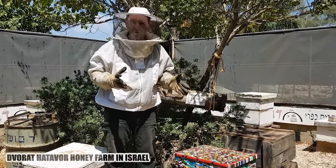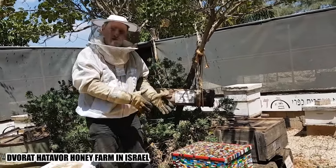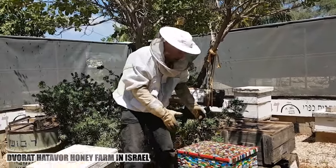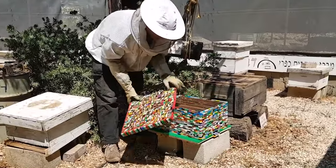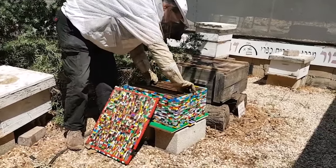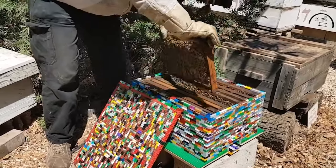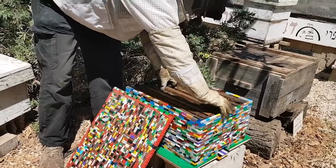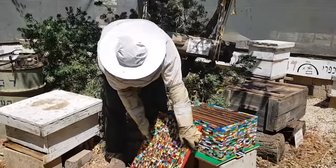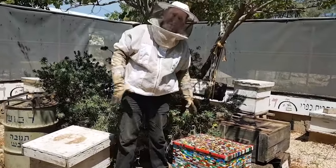Hey guys, I want to show you what I believe is the first ever Lego building block beehive. This is a complete Langstroth trough, fully operational beehive with deep frames, and it's built entirely from Lego building blocks, at Vorat Atavor apiary in Israel.